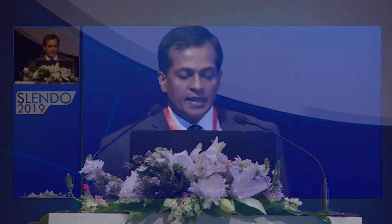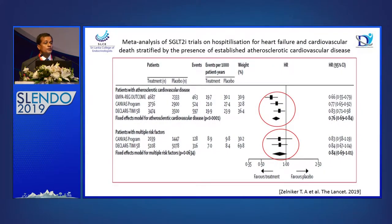Looking at the same meta-analysis for hospitalization for heart failure and cardiovascular death due to heart failure: if the patient had established cardiovascular disease, all three medications showed significant outcome benefit. When you look at patients with multiple risk factors, there is some benefit but not as significant. Probably we need long-term studies looking at multiple risk factors to see the full effect of SGLT2 inhibitors in time to come.